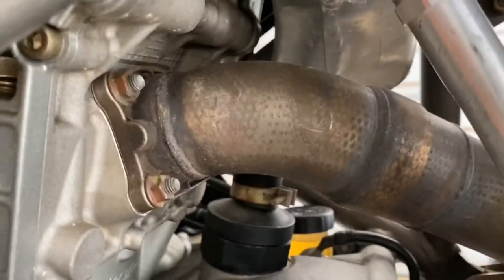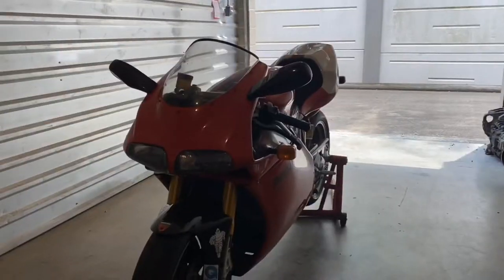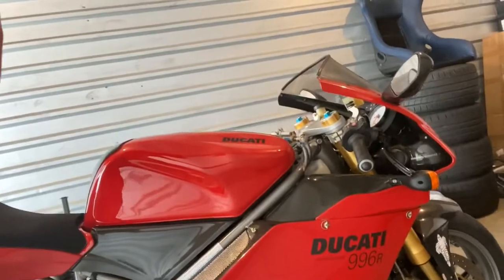Don't forget to subscribe to our channel if you like this video! I finally did it. I found stateside a Ducati 996R. I'm so excited. They made 500 of these worldwide and I think only 150 were imported to the US, so I am super excited — and this is not a normal 996R. This is actually a special 996R.